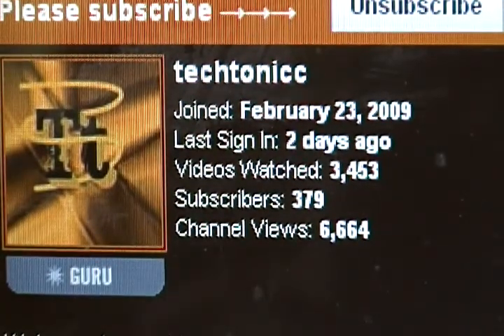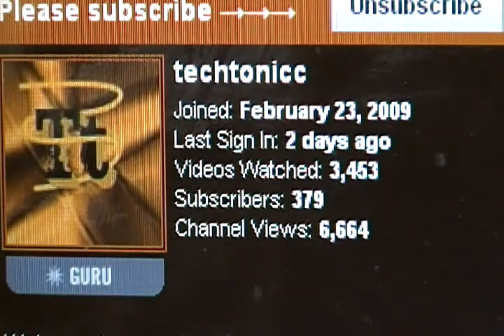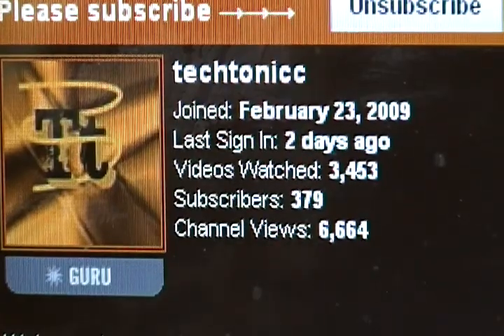He currently has 6,664 channel views, 379 subscribers, and joined February 23, 2009.